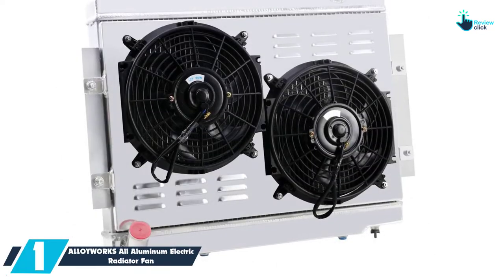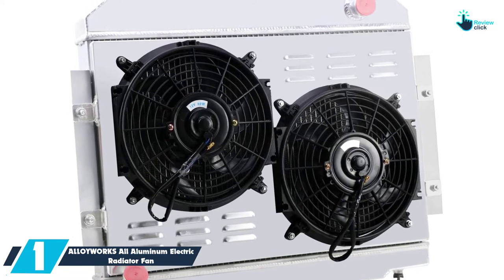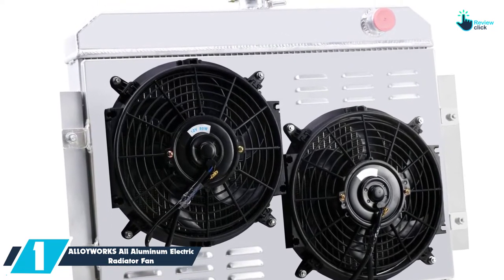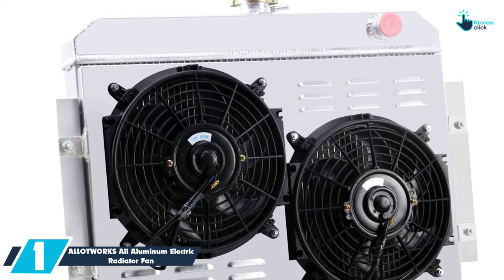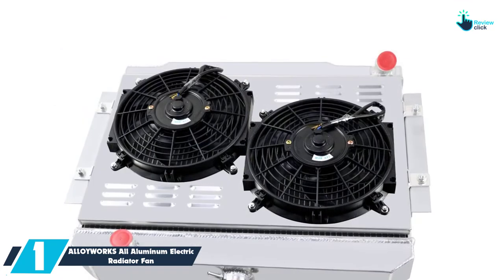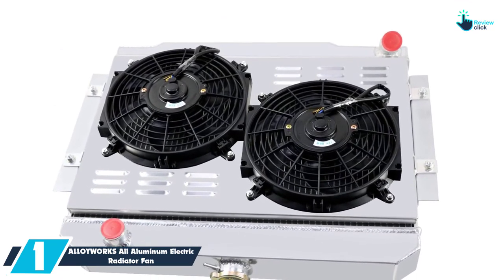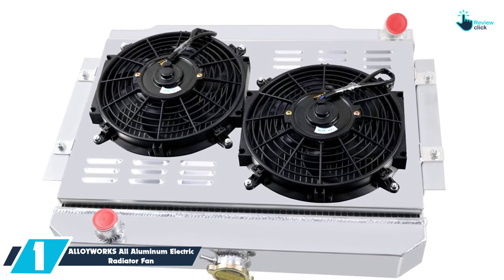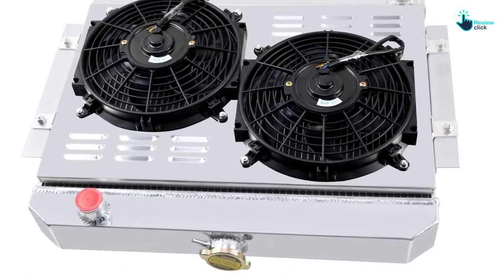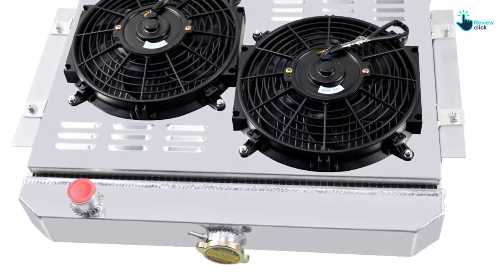And finally at number 1, we have the ALLOYWORKS all-aluminum electric radiator fan. One of the aspects that this product prides itself on is the fact that it is made in a quality aluminum construction, which tells you that this product is definitely going to serve you for the longest period of time. The maximum fan CFM is 2150 and it operates at a fan speed of 2250 rotations per minute to bring you the convenience you deserve.